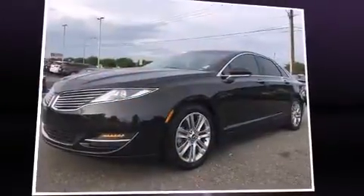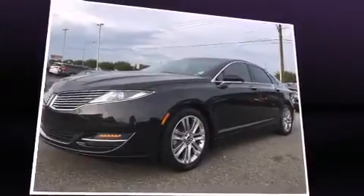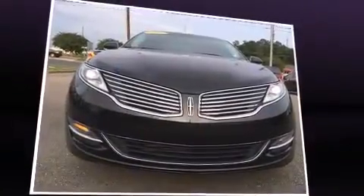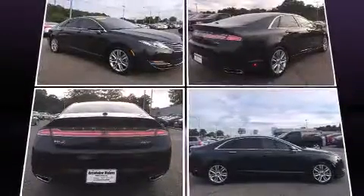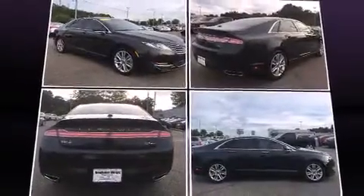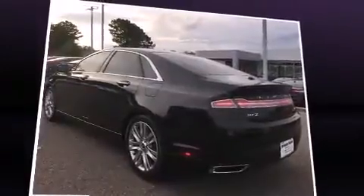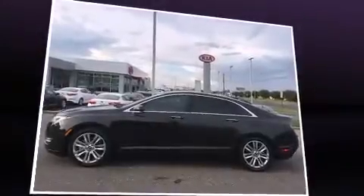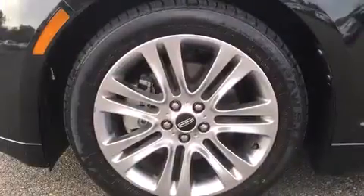Climb inside the 2013 Lincoln MKZ. This four-door, five-passenger sedan still has less than 35,000 miles. Smooth gear shifts are achieved thanks to the efficient four-cylinder engine, and for added security, dynamic stability control supplements the drivetrain. Turbocharger technology provides forced air induction, enhancing performance while preserving fuel economy.